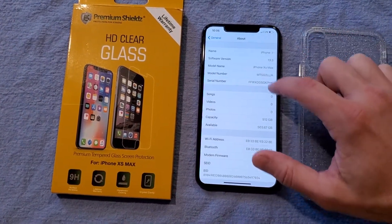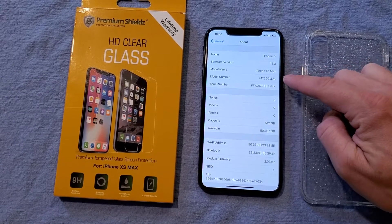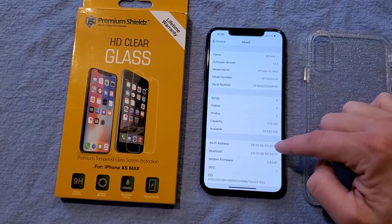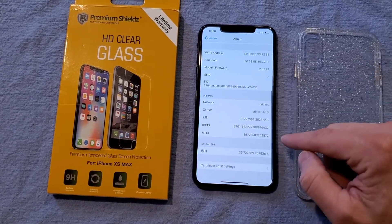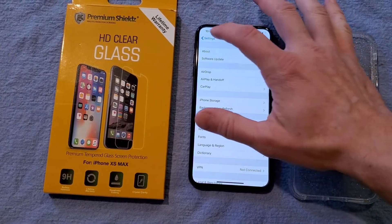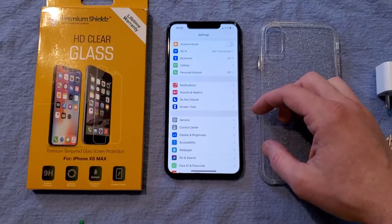Going to About to show you the latest software update. iPhone XS Max — there's your model number, serial number if you care to research those. It's got 512 gigabytes of memory, and there is your IMEI number right there. All things you can look up and research — you'll find that the phone is free and clear.